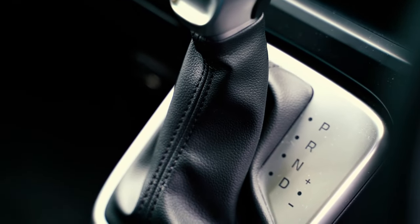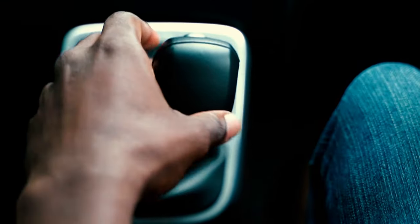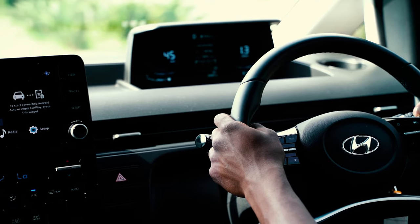It's got two USB ports, and one thing I really like is this automatic gearbox — an eight-speed automatic. It switches through gears so easily, and the nice thing is when you're on the highway and you need a bit of a punch, it's there.